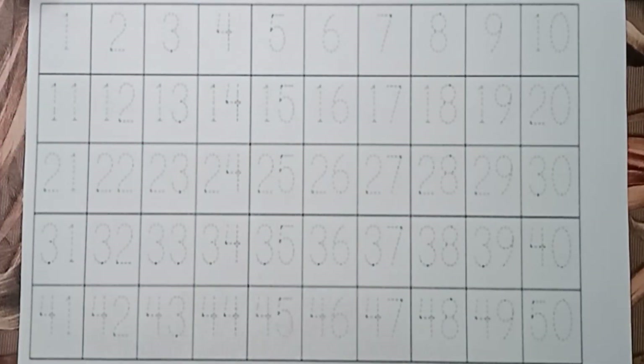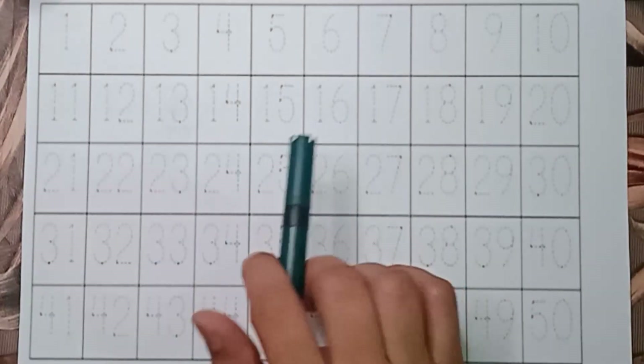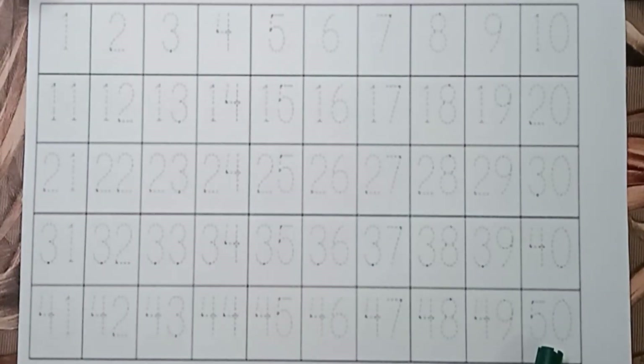So kids, we are going to learn about 1 to 50. So are you excited? Let's start it.